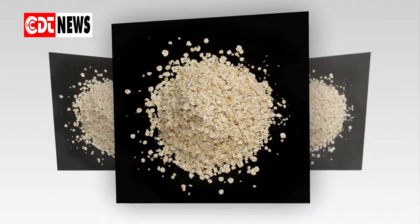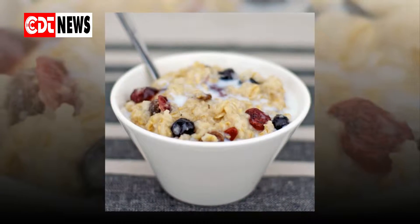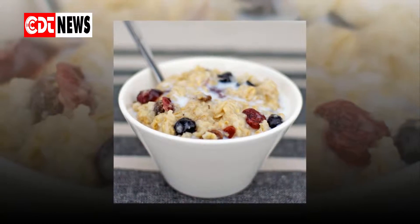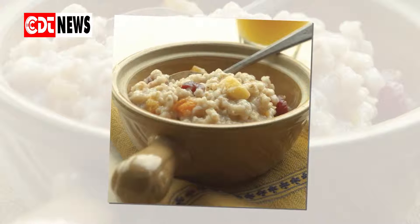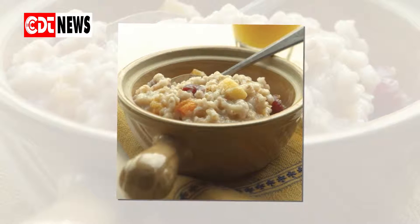Acne. If you are a teenager addled with acne and you prefer eating a pop tart rather than the oatmeal mom tries to make you eat for breakfast, instead let it cool and then spread it over your problem skin.